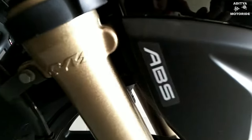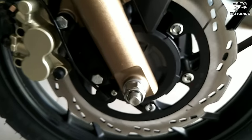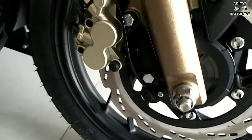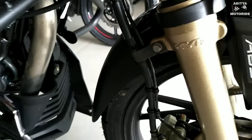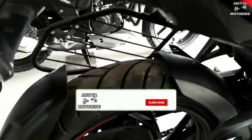The front tire size is 90/90 with a 17-inch wheel size, and a 270mm front disc with ABS — the anti-lock braking system cover is there as well.